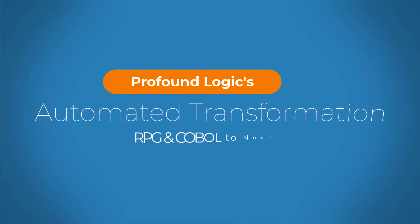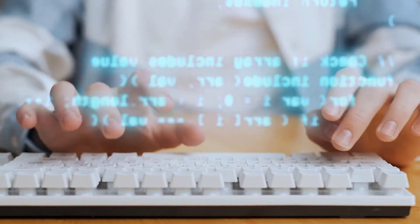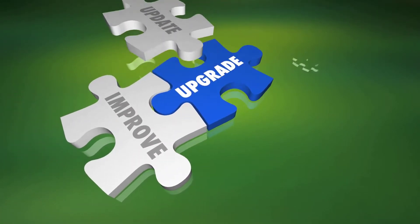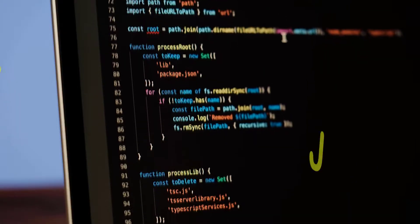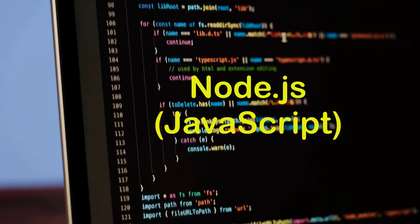Welcome to this video on our automated process for transforming legacy RPG and Cobol programs to a code base that is modern and easy to maintain. Because of the challenges associated with maintaining legacy IBMI applications, many companies are now looking to transform their systems to modern technologies. After carefully considering various options, we chose Node.js or server-side JavaScript as the target language for IBMI automated conversion.